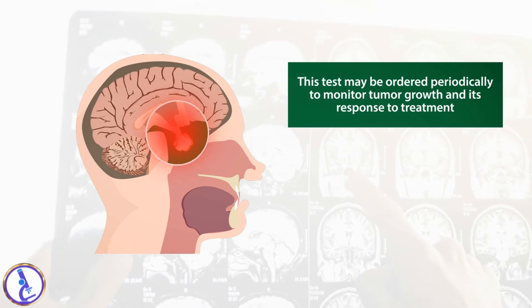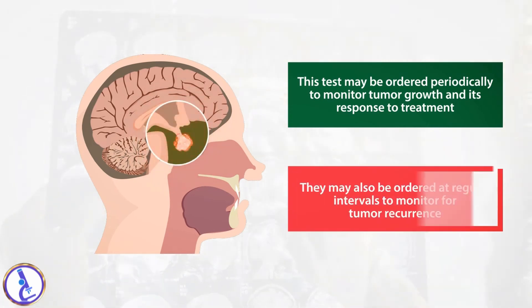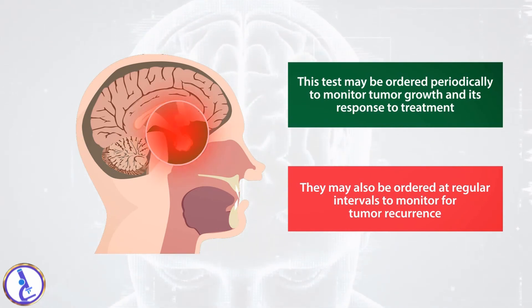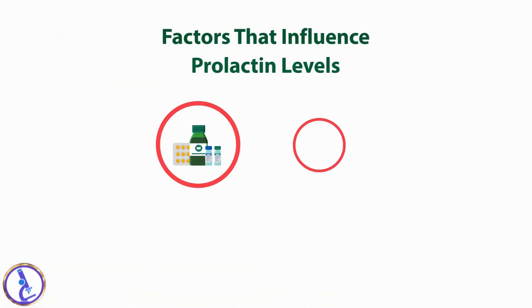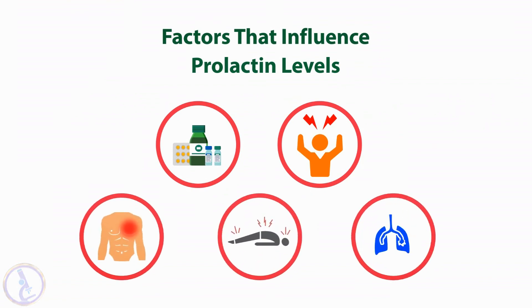When a person has a tumor that produces prolactin, this test may be ordered periodically to monitor tumor growth and its response to treatment. It may also be ordered at regular intervals to monitor for tumor recurrence. Many factors may moderately increase or decrease prolactin levels, such as certain medications, stress from illness, chest wall trauma, seizures, and lung cancer.